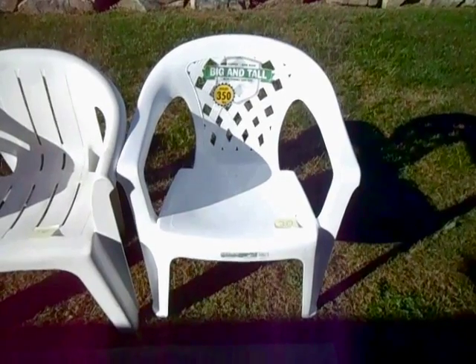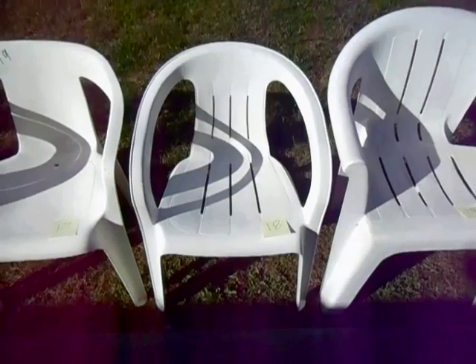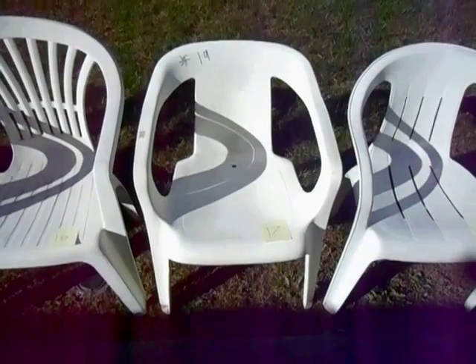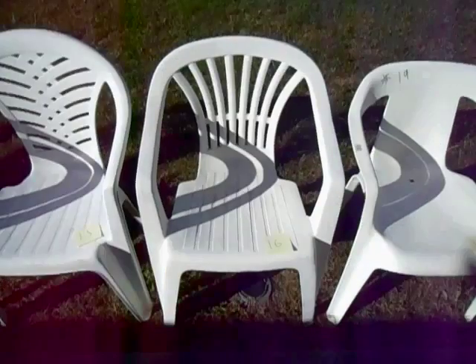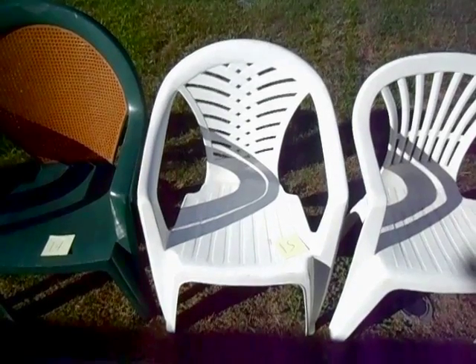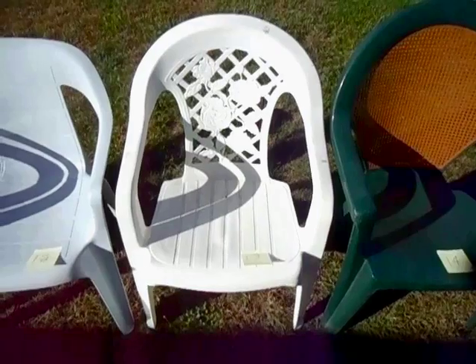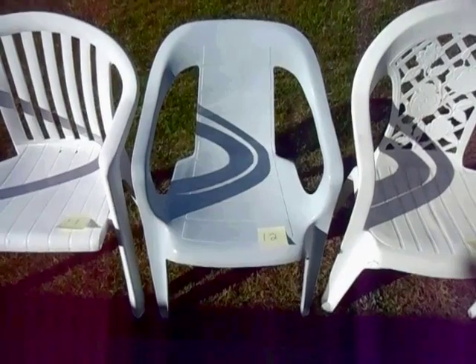Number 20: the U.S. Leisure Big and Tall. Number 19: the Syracuse chair. Number 18: this U.S. Leisure low back chair. Number 17: this Rubbermaid chair. Number 16: this ProGarden chair. Number 15: the ProGarden Malibu chair. Number 14: the Groflex Madras Club chair. Number 13: the Syracuse American Rose. Number 12: this chair made by Rubbermaid.